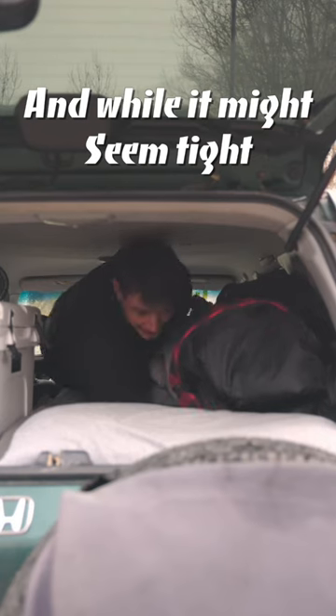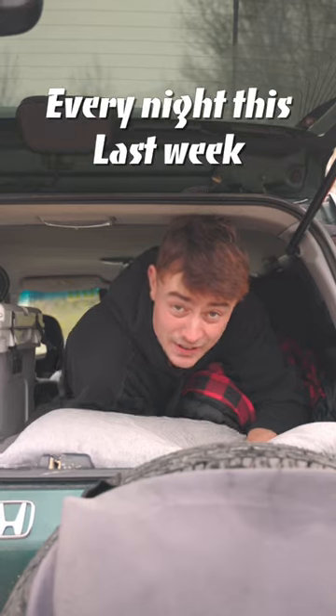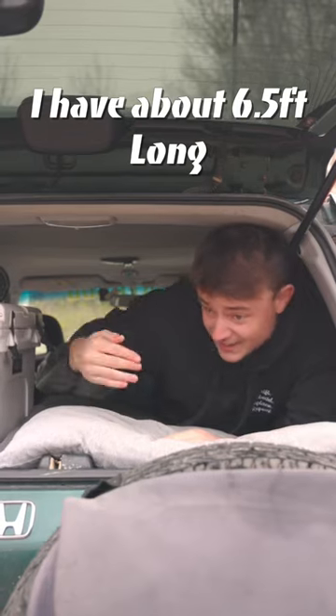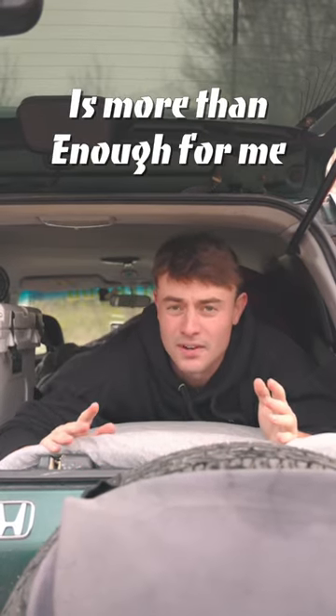While it might seem tight because of how small this car is, it's actually pretty comfortable. It's been getting below freezing every night this last week, so I have a sleeping bag plus a big old comforter. But once I get those on top of me and all comfy, I have about six and a half feet long and about two and a half feet wide, which as you can see is more than enough for me.